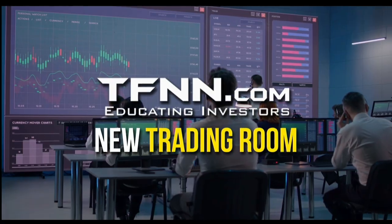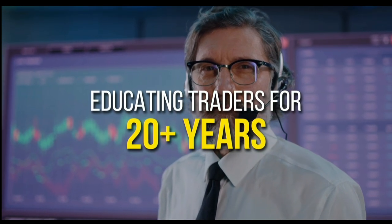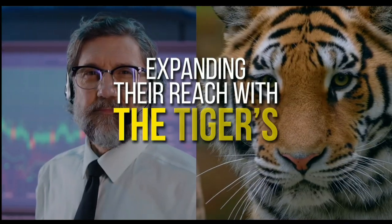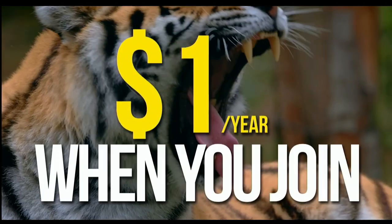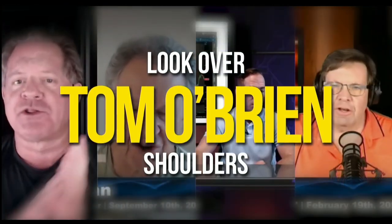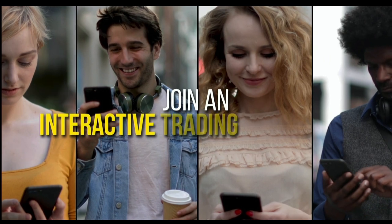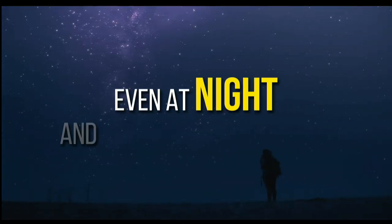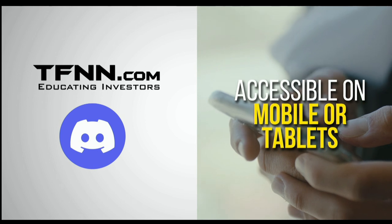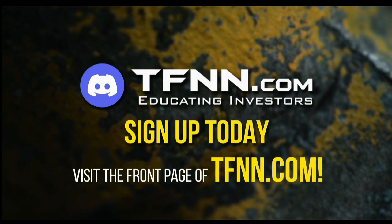TFNN has just launched their new trading room, the Tiger's Den, hosted at Discord. TFNN has been educating traders for more than 20 years. The Tiger's Den is available to all Tigers and Tigresses for just $1 for the year. You can look over the shoulders of Tom O'Brien and other TFNN hosts while they analyze charts during live Tiger TV programs. Join an interactive community with hundreds of members exchanging trading ideas, news analysis, and market discussion — even at night and on weekends. The Tiger's Den at Discord is accessible on mobile or tablets. Visit the front page of TFNN.com.